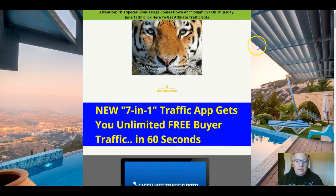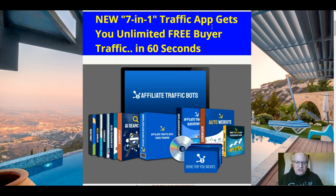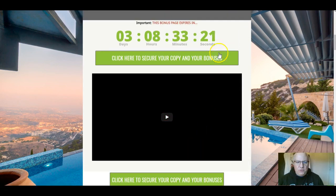I'll also go through the custom bonuses that I've put together if you decide to pick up Affiliate Traffic Bots from the link immediately underneath this review video. There are five custom bonuses and you can get them by clicking on any of these green buttons before the countdown timer reaches zero. Just a quick disclaimer: this product is on Clickbank, which means you're going to have to manually claim my bonuses.